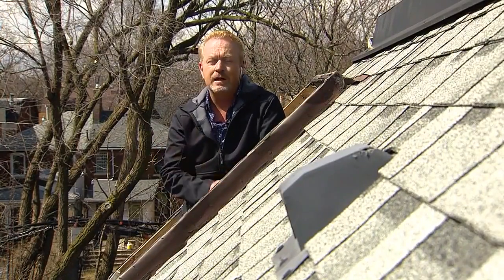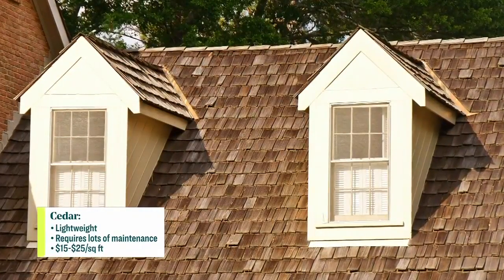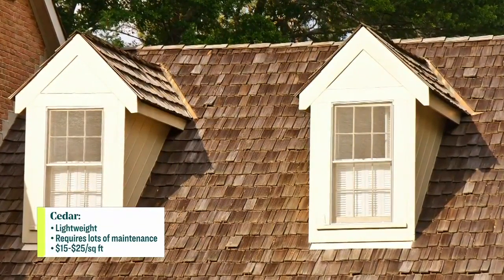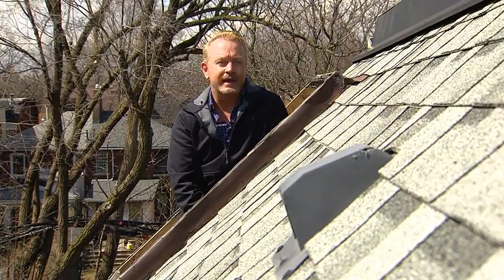There's also cedar as well. It's a very lightweight option. It's aesthetically pleasing given the structure and design of the house, but can come with a lot of maintenance. Cedar is only around fifteen to twenty-five dollars per square foot — a lot less than slate or metal — but a lot of maintenance comes with that.